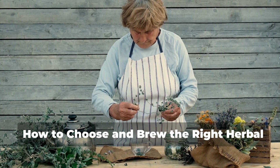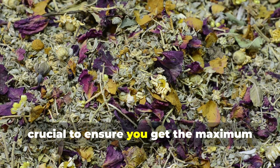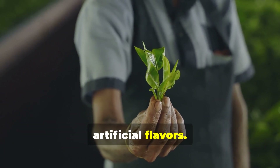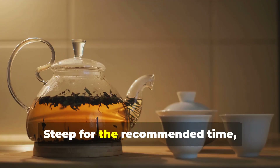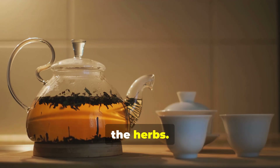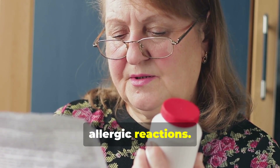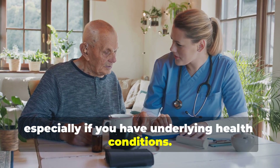How to choose and brew the right herbal tea. Selecting quality herbal teas is crucial to ensure you get the maximum health benefits. Here are some tips: Choose organic, high-quality teas free from additives or artificial flavors. Use fresh, filtered water when brewing your tea. Steep for the recommended time, usually 5 to 10 minutes, to extract the beneficial compounds from the herbs. Caution: Remember, some herbal teas may interact with medications or cause allergic reactions. Consult your healthcare provider before adding new teas to your routine, especially if you have underlying health conditions.